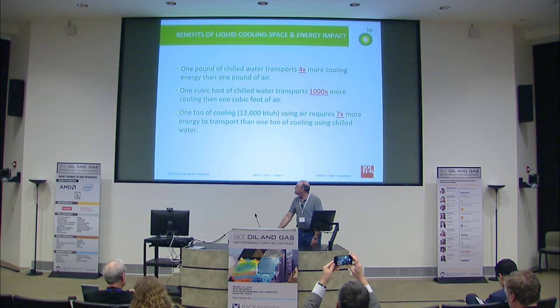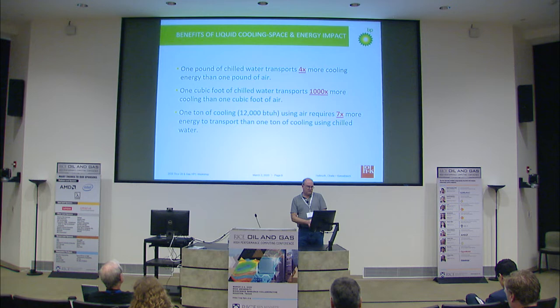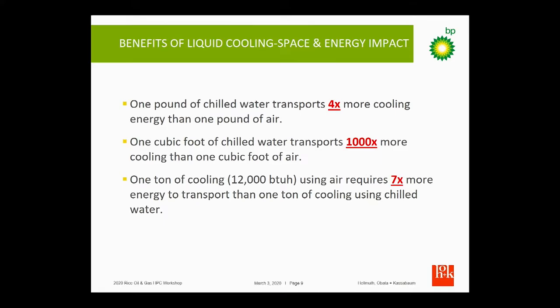There are lower operating costs than air cooling, and it's a lot more efficient. A pound of chilled water can handle four times more cooling than one pound of air, and a cubic foot of chilled water does a thousand times more cooling than a cubic foot of air. One ton of cooling requires seven times more energy to move around than one ton of cooling using water.